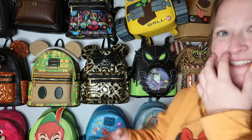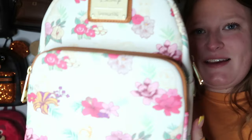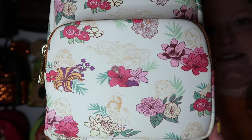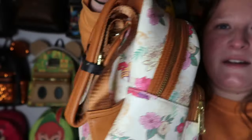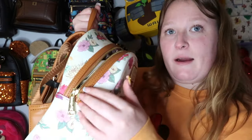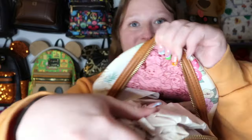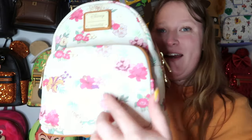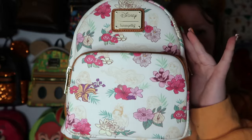Next is a really beautiful princess bag from Box Lunch. It's very subtle but has all the Disney princesses with their flowers. I love the brown tones and how understated it is — just really pretty. The zippers have brown detail and gold hardware. The inside lining is stunning and actually matches perfectly with some ears I have. I'm obsessed with this one.